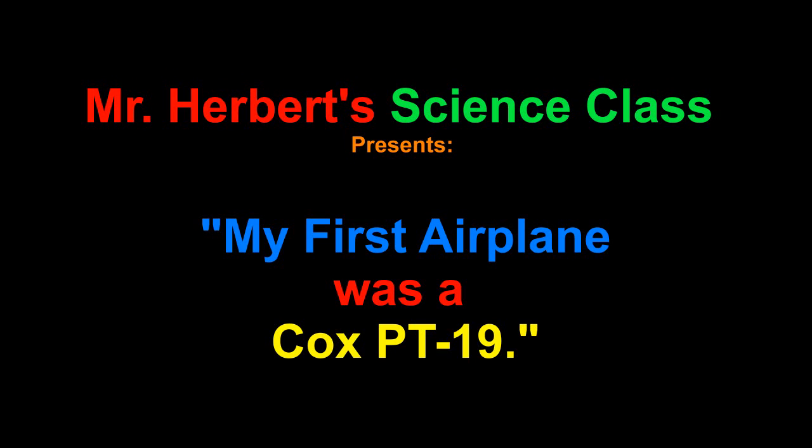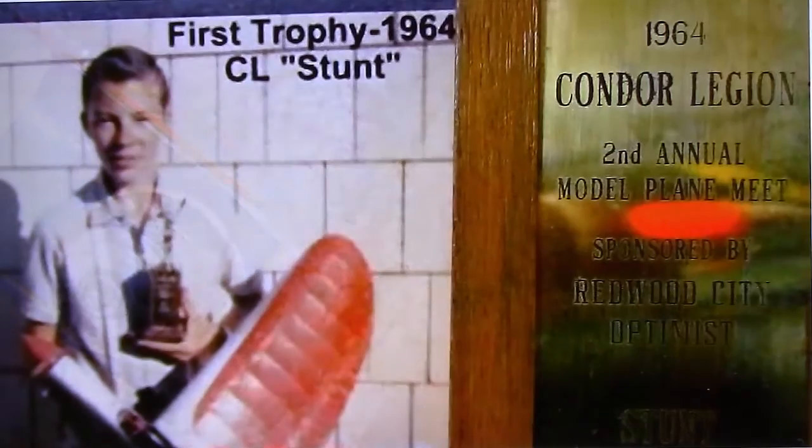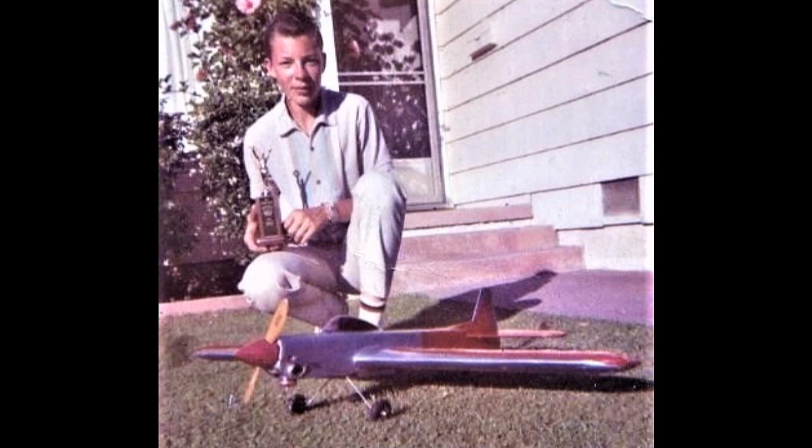Hello folks! Back in 1958, at age 10, I got my first nitro-powered airplane. It was a Cox PT-19. It was U-Control and was held together with rubber bands. I flew it a lot, and later on, by the time I was 12, I was flying in Yuki contests and won my first trophy with the Vico Junior Thunderbird.